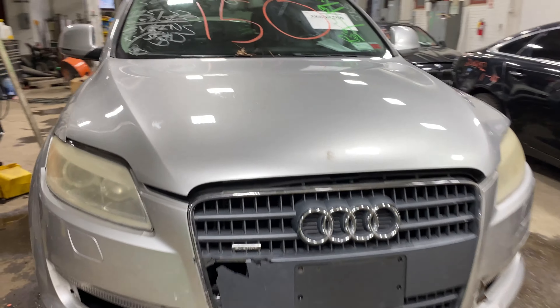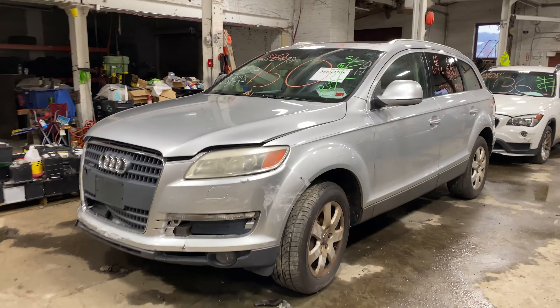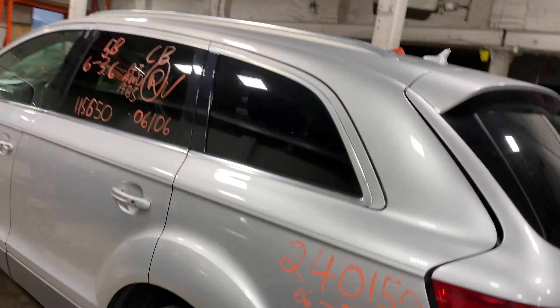Welcome to Tom Swann Auto Parts Video Inventory. Today's stock number 240150. Today we do have a 2007 Audi Q7, 115,000 miles on that 6-cylinder, 3.6 liter.